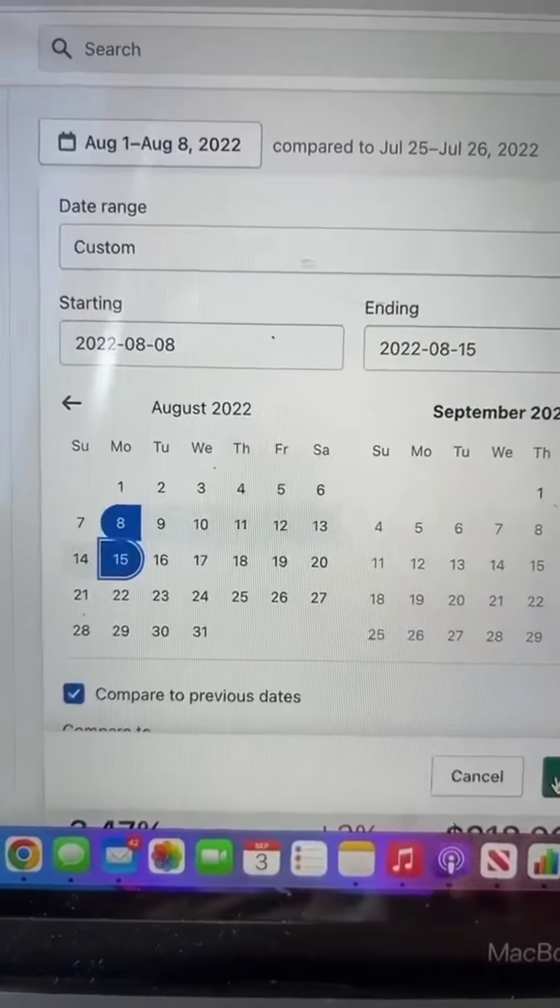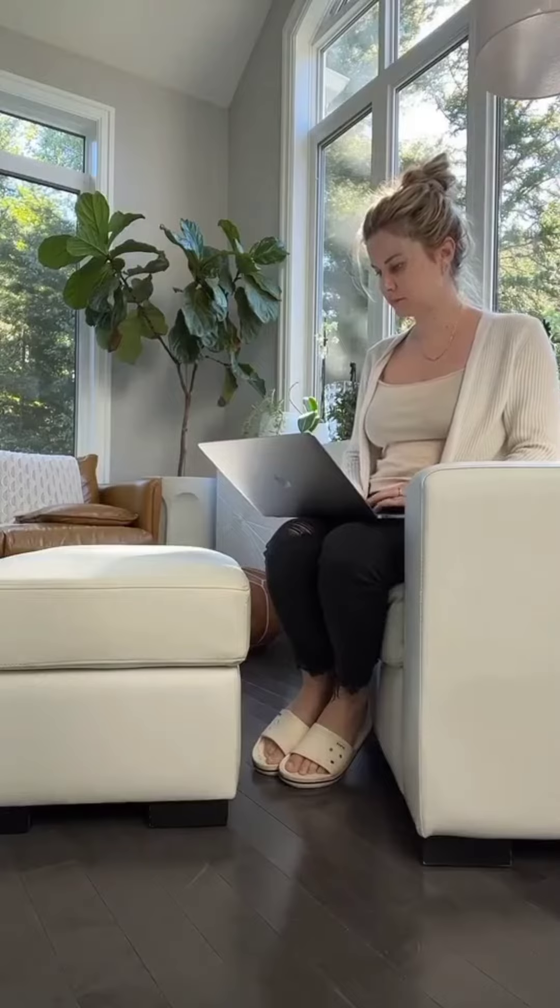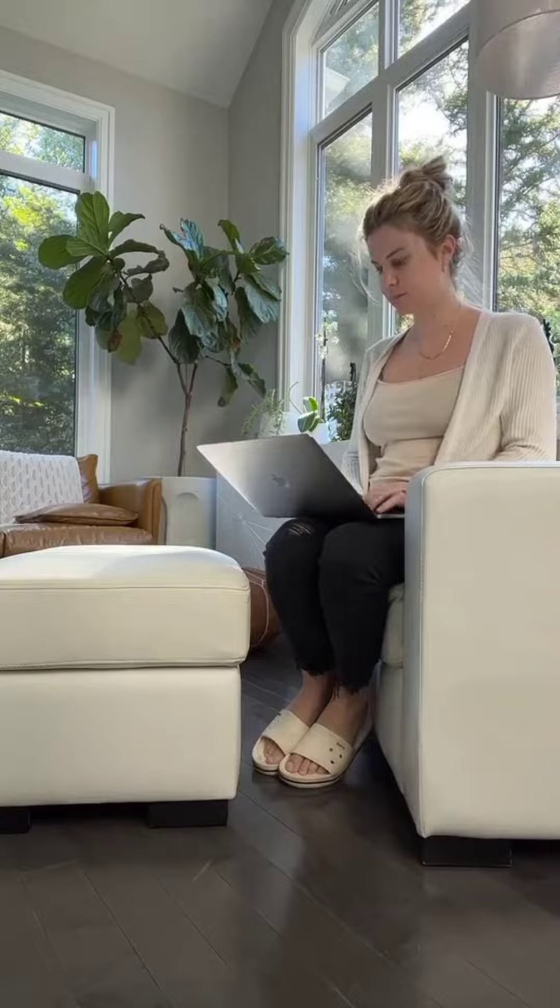Here is what the weekly revenue looks like in an e-commerce store. And to make all this money, I literally sat in this chair. I didn't have to get a truck. I didn't have to talk to strangers. I didn't have to clean a yucky couch. And I literally didn't have to do any heavy lifting.